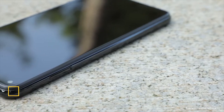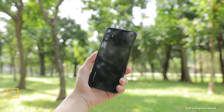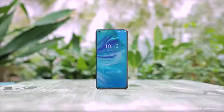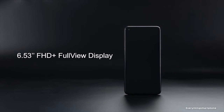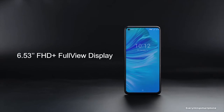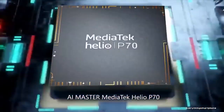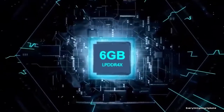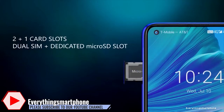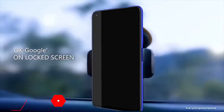Umidigi F2 is an affordable phone with a beautiful hole punch display, available in the market from September 2019. It has a 6.53 inch IPS LCD touchscreen display and a resolution of 1080 x 2340 pixels with an aspect ratio of 19.5:9. The Umidigi F2 has the Mediatek Helio P70 processor with integrated GPU Mali-G72 MP3, 6GB of RAM, and 128GB of internal storage. The phone supports memory expansion up to 256GB via a microSD card.